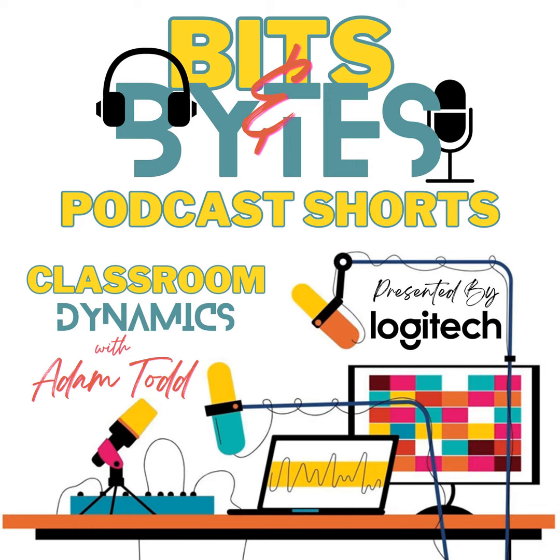Welcome to Classroom Dynamics Bits and Bytes, the podcast within the podcast where we explore cutting-edge technologies and innovative ways to enhance the educational experience. Hi everybody, I'm your host Adam Todd, and today we're looking ahead at an incredible lineup of episodes coming your way in the next few weeks. Get ready to be inspired and informed as we explore some fascinating and entertaining topics.